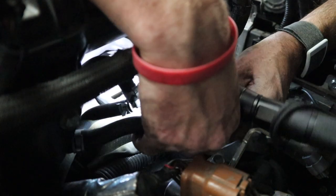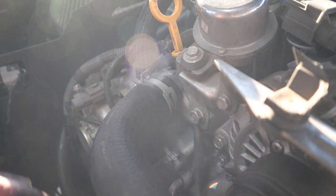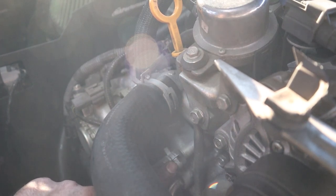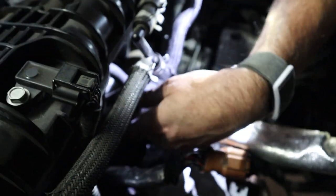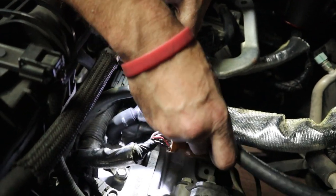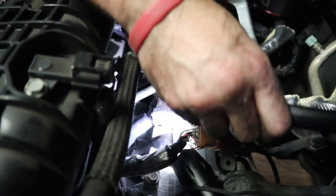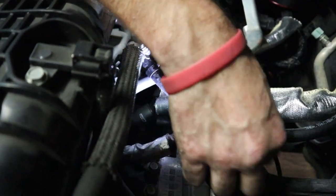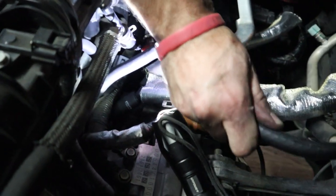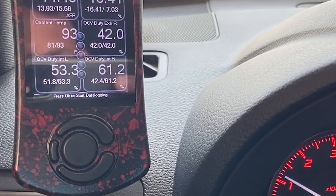I also happened to see the same tech that did the walnut blasting at a Subaru meet. I asked him about the problem — he looked over the car real quick, didn't see anything, and none of us could figure anything out. I don't exactly remember how I came upon this, but a post popped up on a Facebook page. Somebody was having the same kind of issue, and there was a random post from somebody telling them to check their OCV duty cycle.